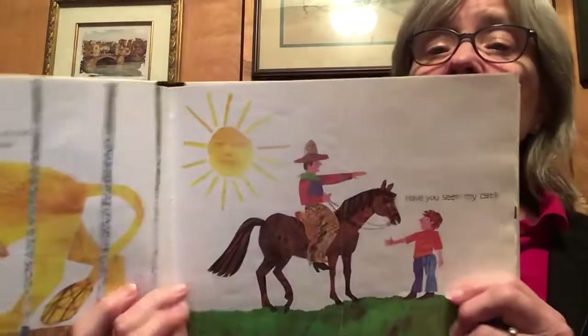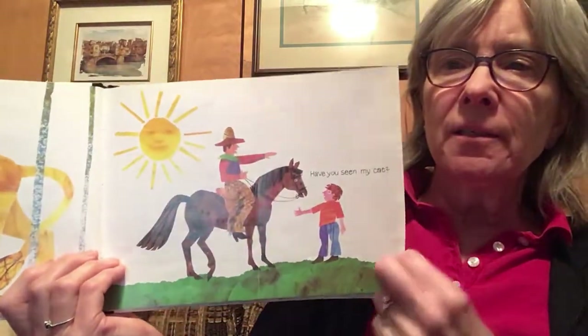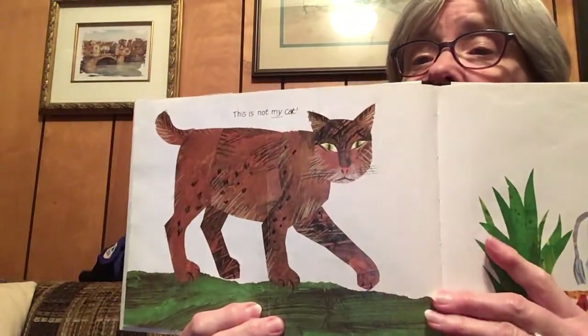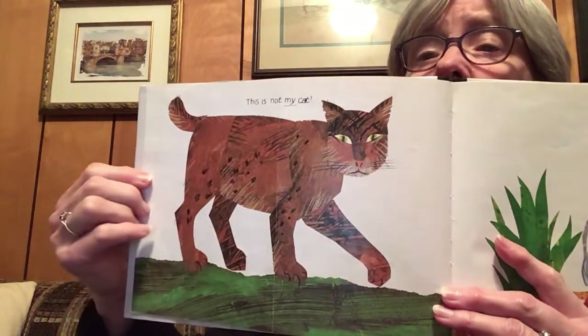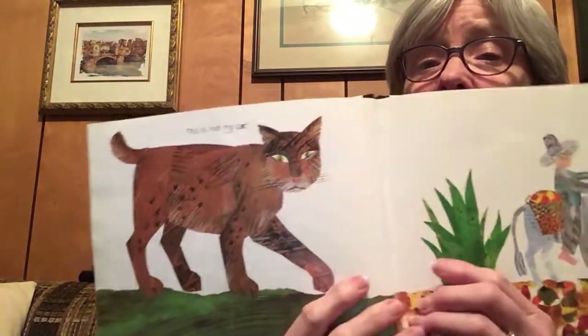So then he asks a cowboy, Have you seen my cat? Look what the cowboy points to. What is that - a short tail? Big cat? Maybe a puma? I don't know. This is not my cat, says the boy.